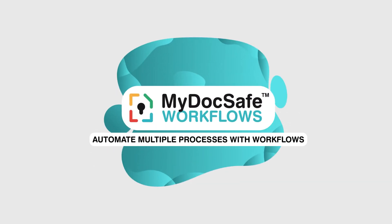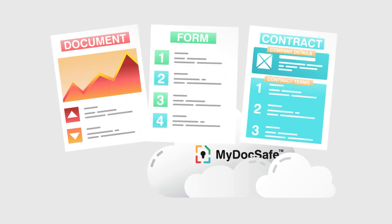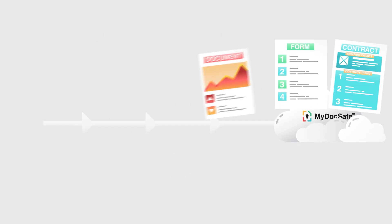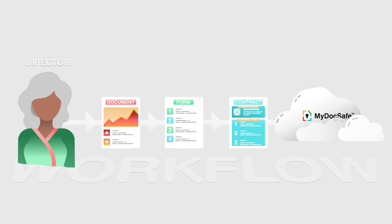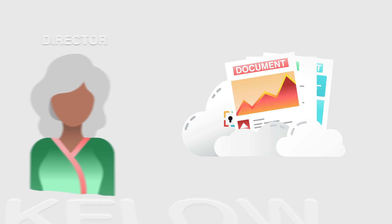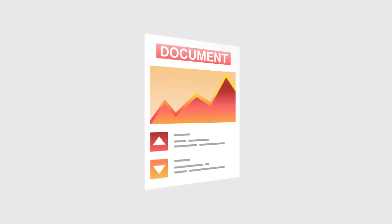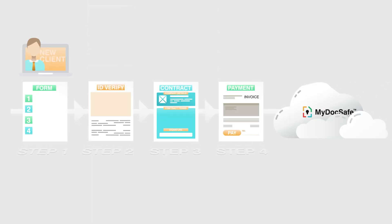MyDocsafe automates multiple processes with workflows. Workflows are a way of streamlining multiple processes to make it easy for your clients, employees, or directors to complete the information you need from them. For example, when you send out a document for signing, maybe a bespoke contract for a new client, you might need the recipients to go through a number of steps.